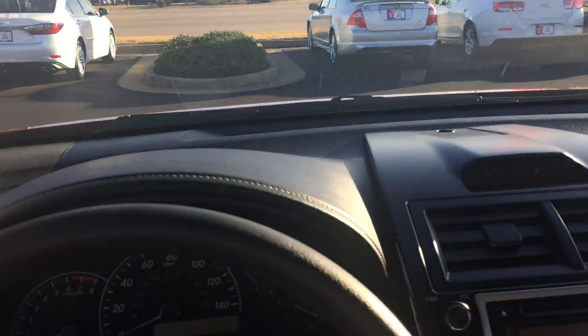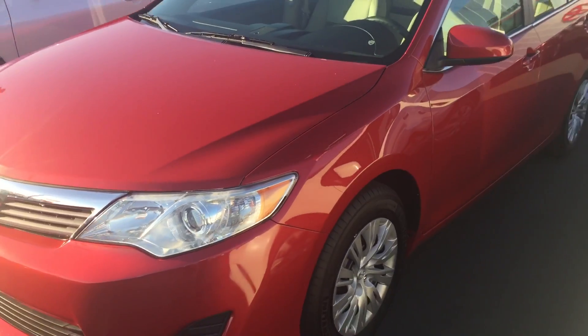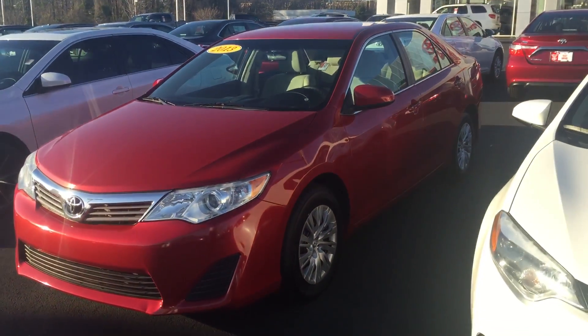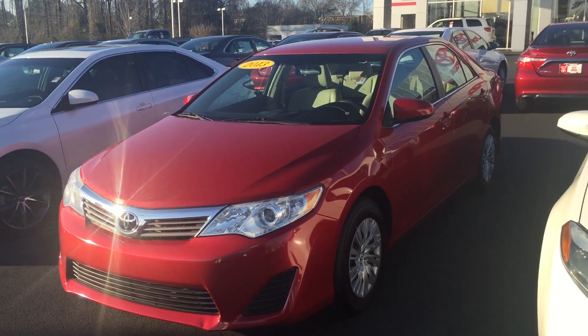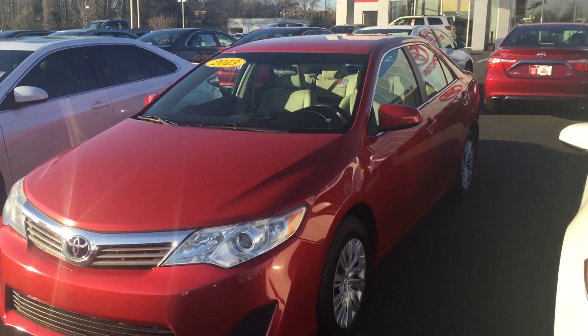Overall, really nice vehicle — only 50,000 miles. This is a 2013 model. Give me a call, maybe we set up a test drive. Phone number 706-882-2963. Once again, this is Jody Hobbs with LaGrange Toyota.